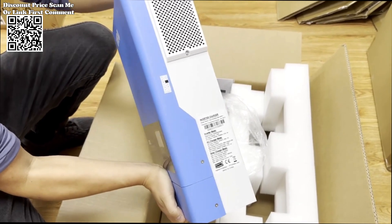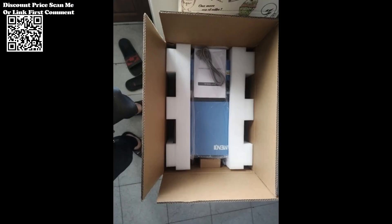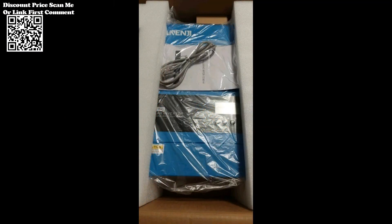MPPT solar charge controller is a key highlight. This feature optimizes the efficiency of your solar panels by dynamically adjusting the operating point to extract maximum power, even in varying sunlight conditions.